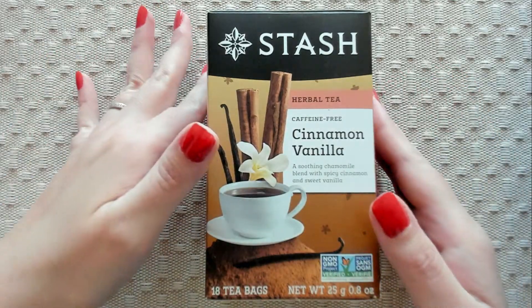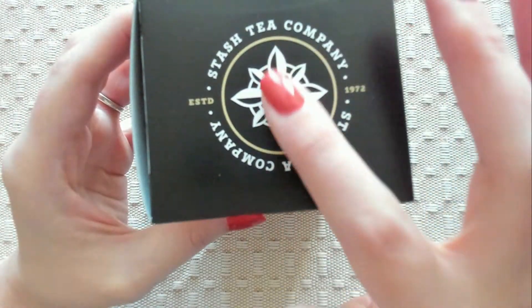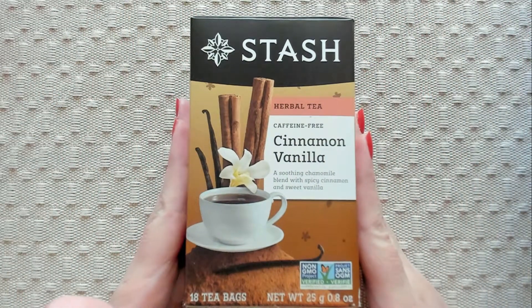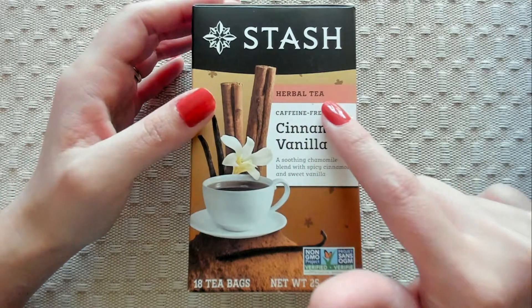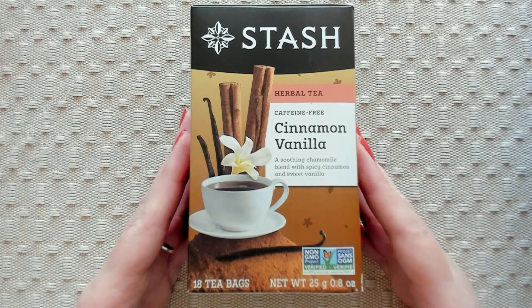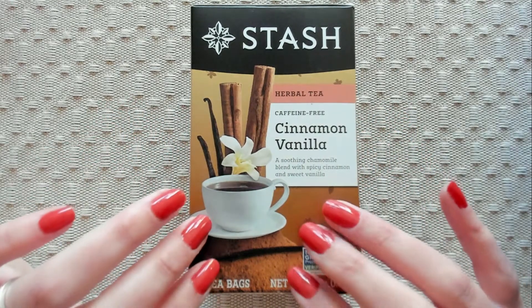Okay. First of all, I love the box. I'm very excited about this one because it is herbal tea and it is caffeine-free, which is fantastic. Not all of the teas are caffeine-free, but I think most of them are.